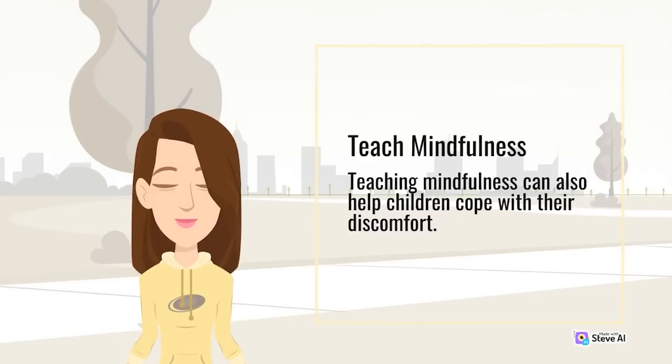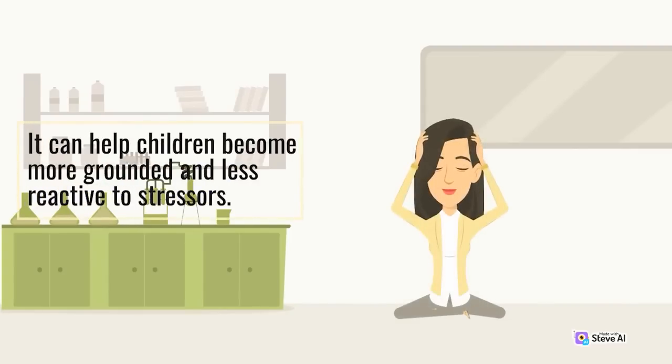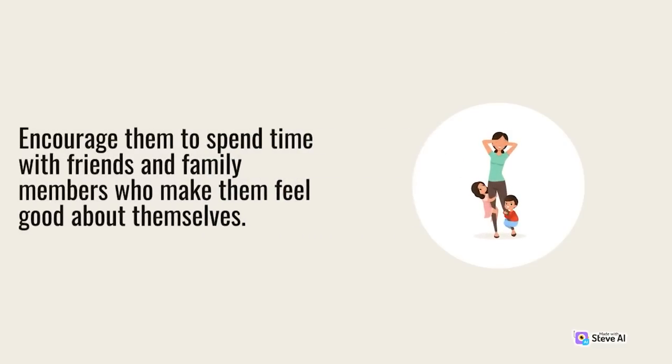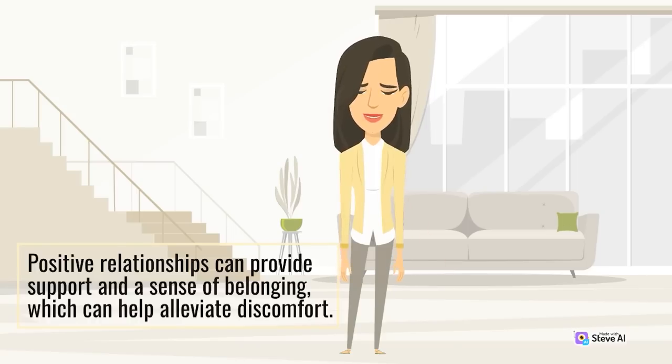Teach mindfulness. Teaching mindfulness can help children cope with their discomfort. This practice involves focusing on the present moment and becoming more aware of one's thoughts and feelings. It can help children become more grounded and less reactive to stressors. Foster positive relationships. Fostering positive relationships can also be beneficial to a child's well-being — encourage them to spend time with friends and family members who make them feel good about themselves, as positive relationships can provide support and a sense of belonging.